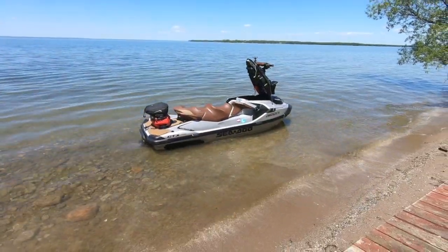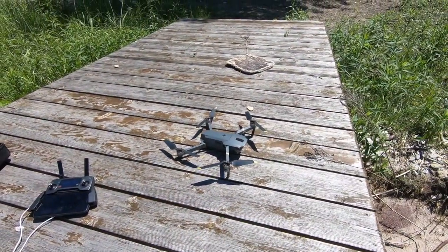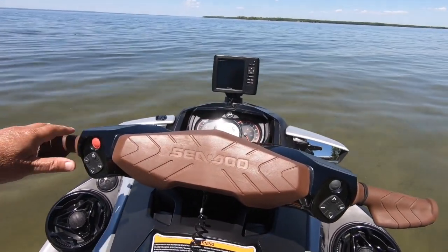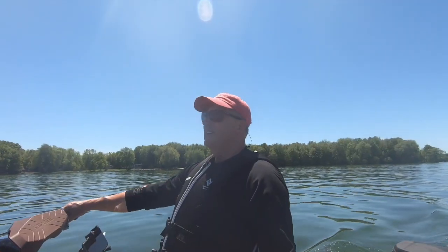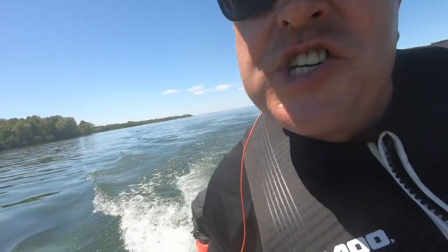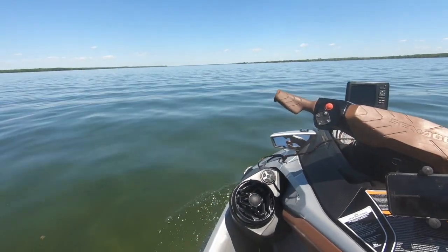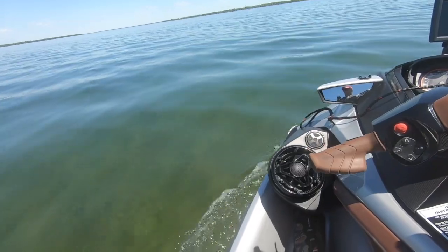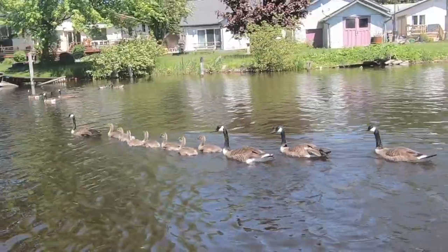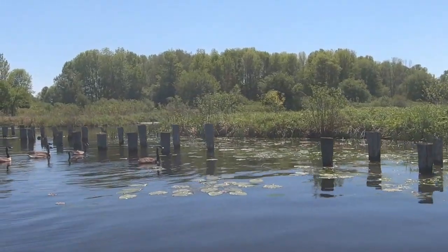We've got a little bit of aerial visual with the Mavic Pro drone. Let's pack it up and head back out on the water. Did I mention there's a great sound system on board? And hey — it's a whole gaggle of geese.